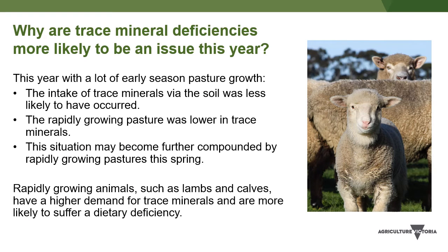So why are trace mineral deficiencies more likely to be an issue this year? Early season rain was welcomed in many areas across the state since it resulted in good pasture growth throughout autumn leading into winter. However, the flush of new pasture has increased the likelihood of trace mineral deficiencies, particularly in lambs born this winter and early spring.